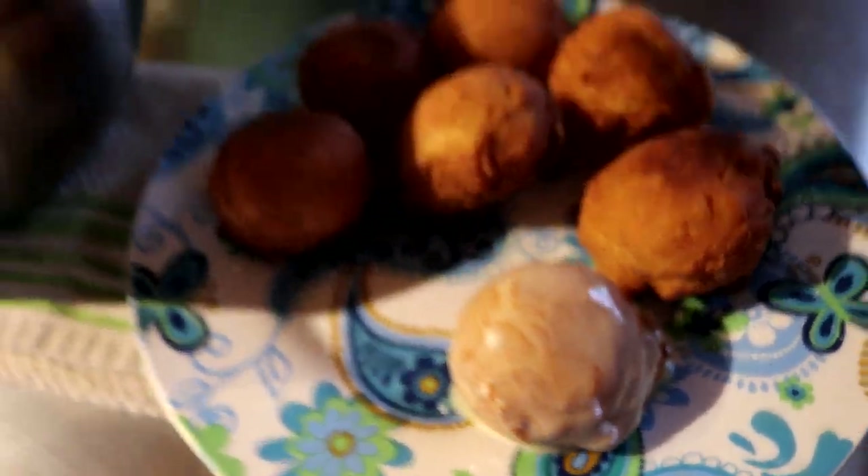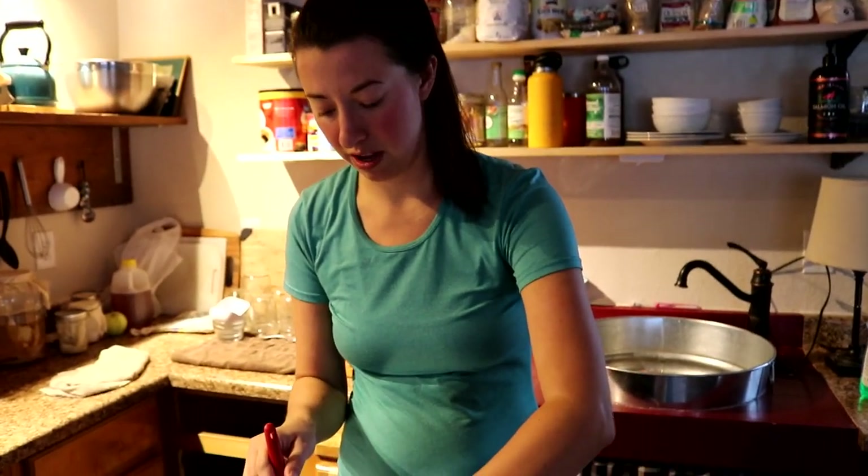If you guys are interested in this full recipe, I will link our blog with all the ingredients, instructions, and all that if you're interested in making it.